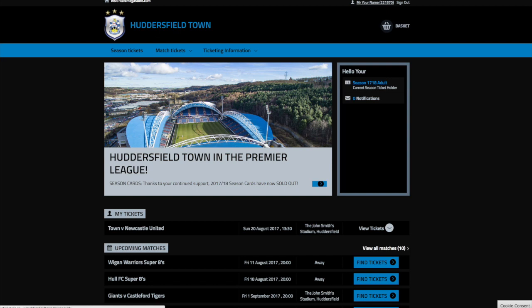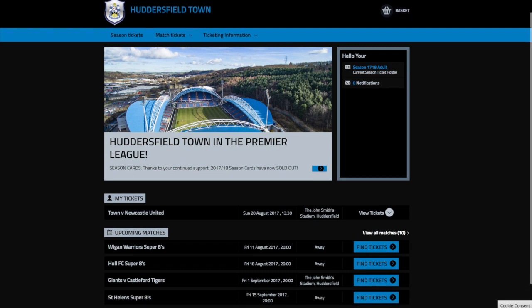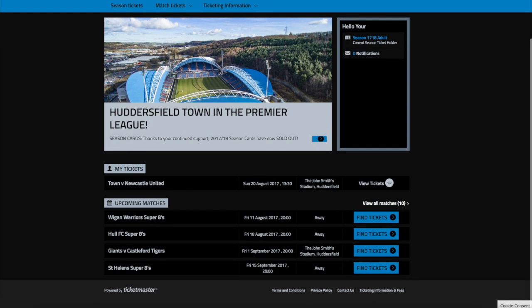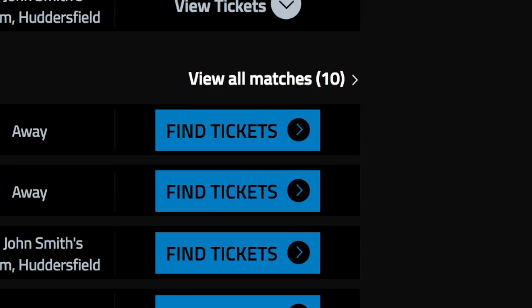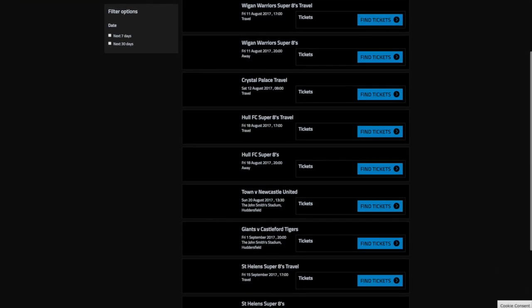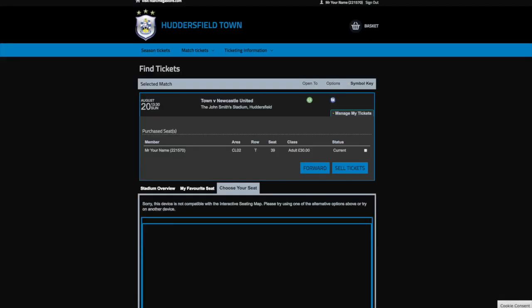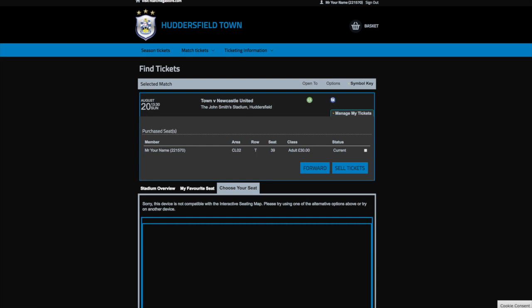To access the Terrier Exchange, you must first log into your account in the top right. When you have done this, your name should appear here. You must then scroll down to upcoming matches — you may have to click on 'View All Matches'. When you have found the relevant fixture, click 'Find Tickets'.